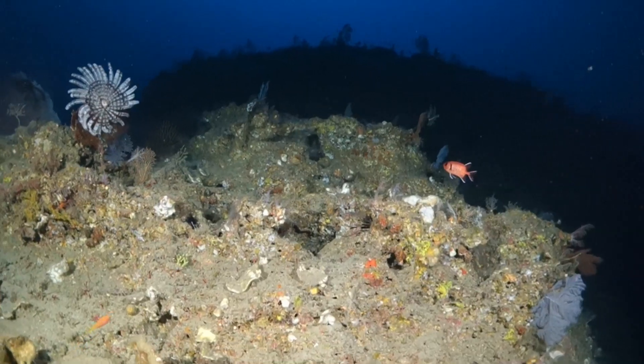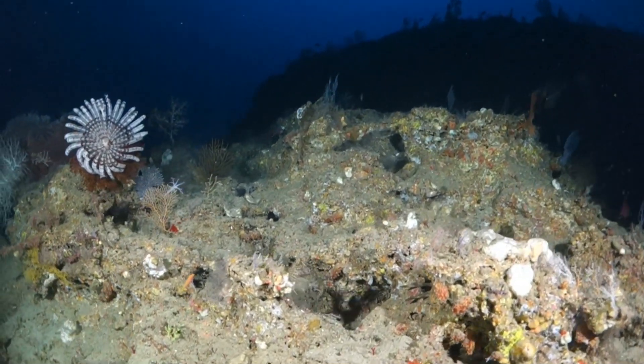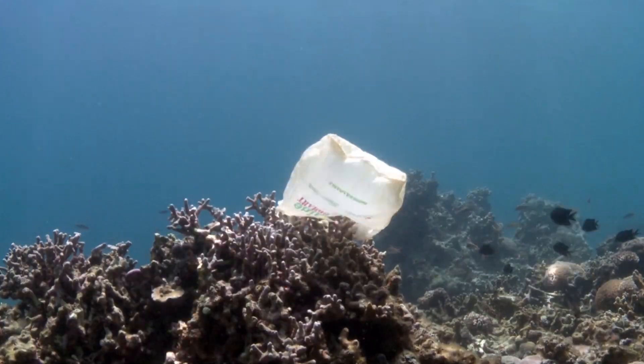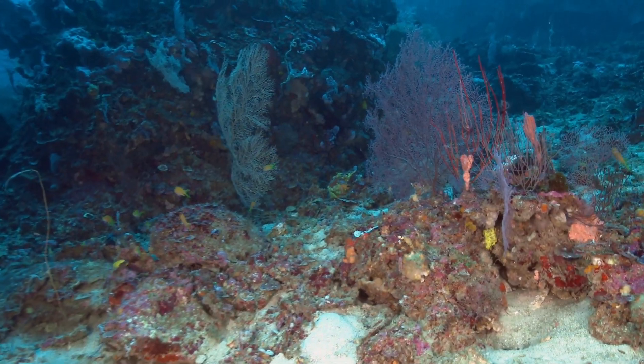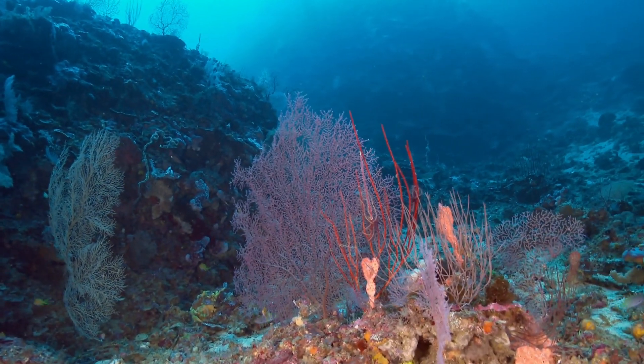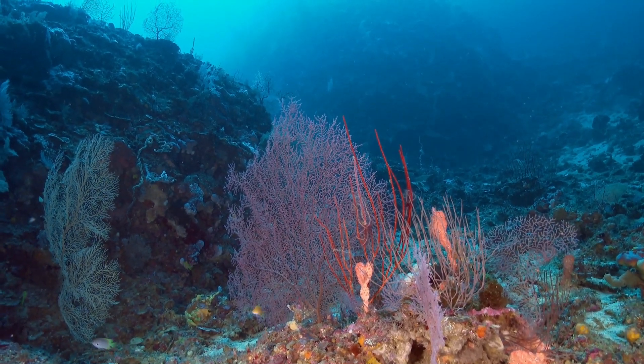We know relatively nothing about the twilight zone, so we need to explore this area. Corals in the mesophotic zone are facing the same pressures of ocean acidification, pollution, and sediment runoff. People don't even realize that these mesophotic coral ecosystems exist, so if you don't know it's there, how can you protect it?